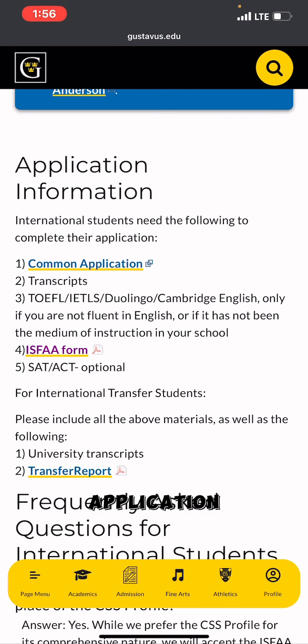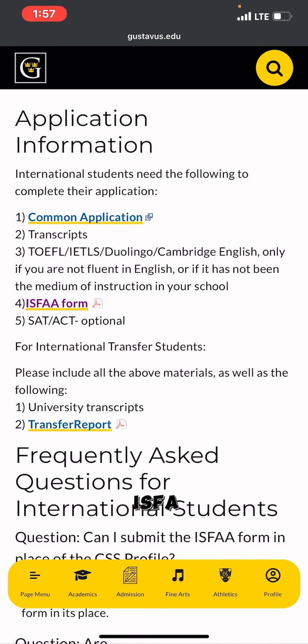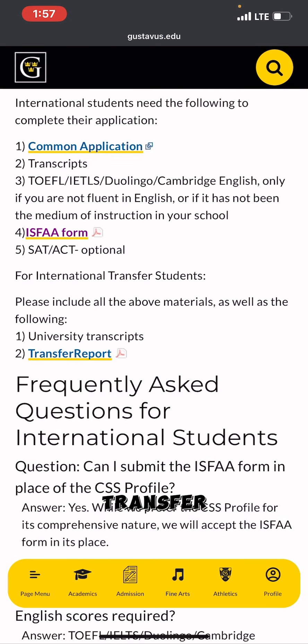International students need the following to complete the application: the Common Application, your transcripts, TOEFL, IELTS, or Duolingo scores — but only if you are not fluent in English or have not been taught in English as your medium of instruction. You also need the International Student Financial Aid Application form (ISFA), SAT or ACT is optional, and transfer students additionally need university transcripts and a transfer report.